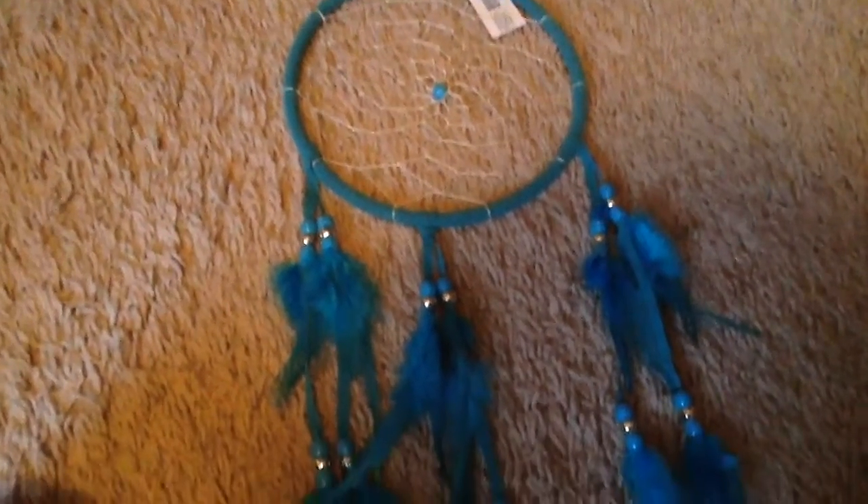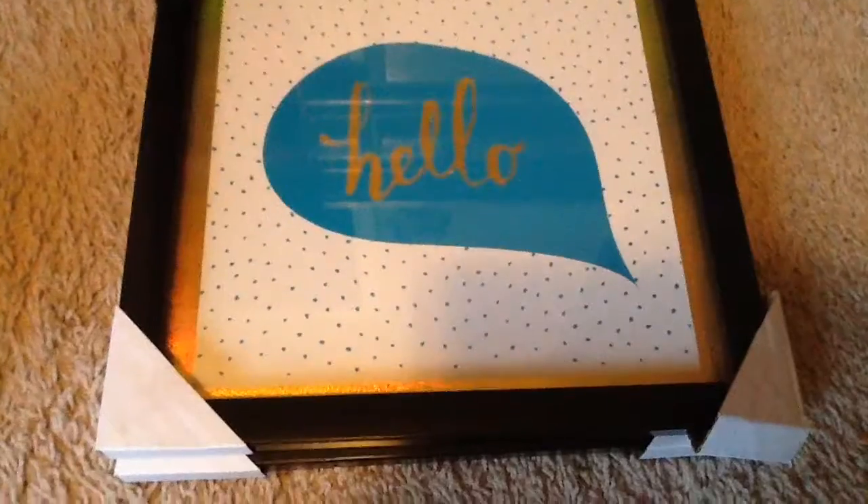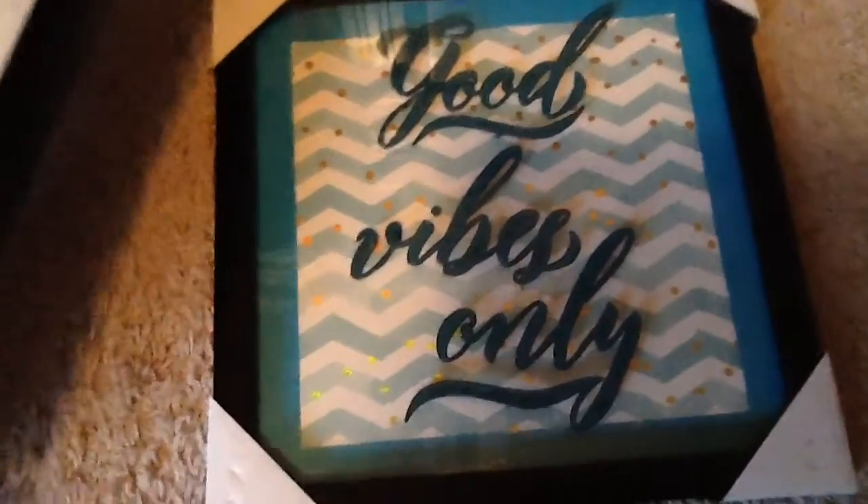Next I got this dreamcatcher for my room and I really like it, it's so pretty. Then I got two pictures to hang up in my room — I got 'hello' and 'good vibes only.'